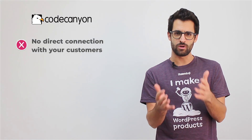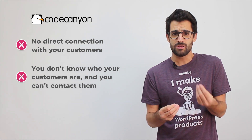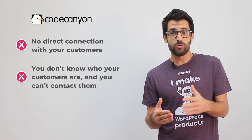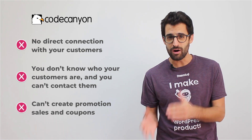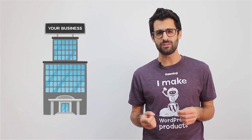The list of limitations when using CodeCanyon to sell plugins just goes on and on. You don't have a direct connection with your customers — you don't even know who they are and you can't contact them in case you decide to move away from CodeCanyon. You also can't create any promotional sales or coupons for special occasions like Black Friday, which really limits you on the marketing side. Do you think you'll be able to create a sustainable business that can thrive within the rigid limitations set by CodeCanyon?